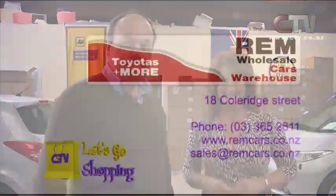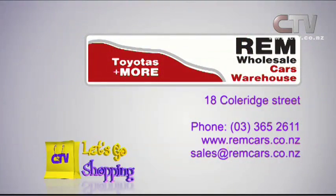Seven days a week. Monday to Friday 8:45 until about 5:30, Saturday about 9:30 till 2-ish whenever they feel like it, and Greg comes in on Sunday 10:30 till 2. REM Wholesale Cars Warehouse is at 18 Collaridge Street, 365-2611.